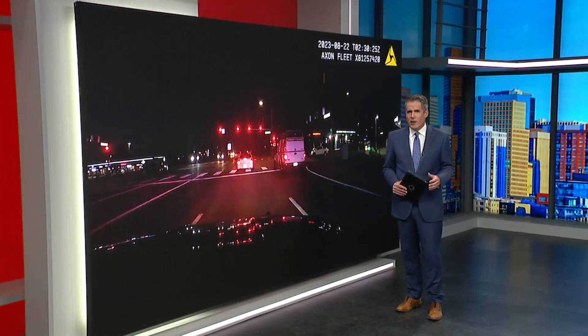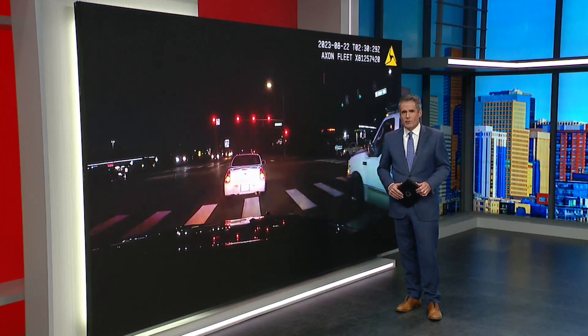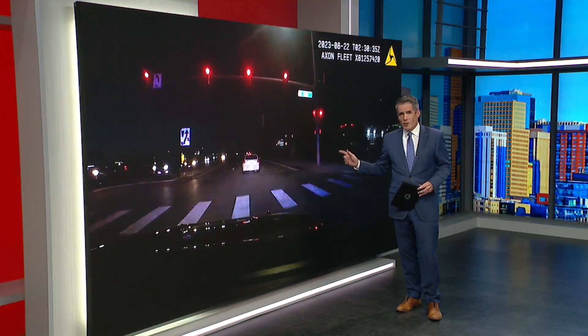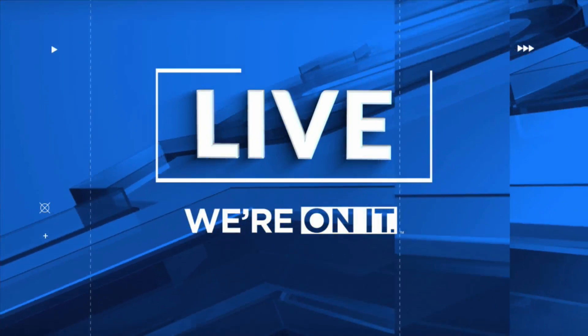Police are asking for your help identifying a car involved in a deadly hit and run accident that killed a pedestrian in Parker just last night. It happened after police tried to stop a car they thought might be involved in a shoplifting incident, and there's video showing police deciding to let the car go. Fox 31's Vicente Arenas is joining us live from Parker.